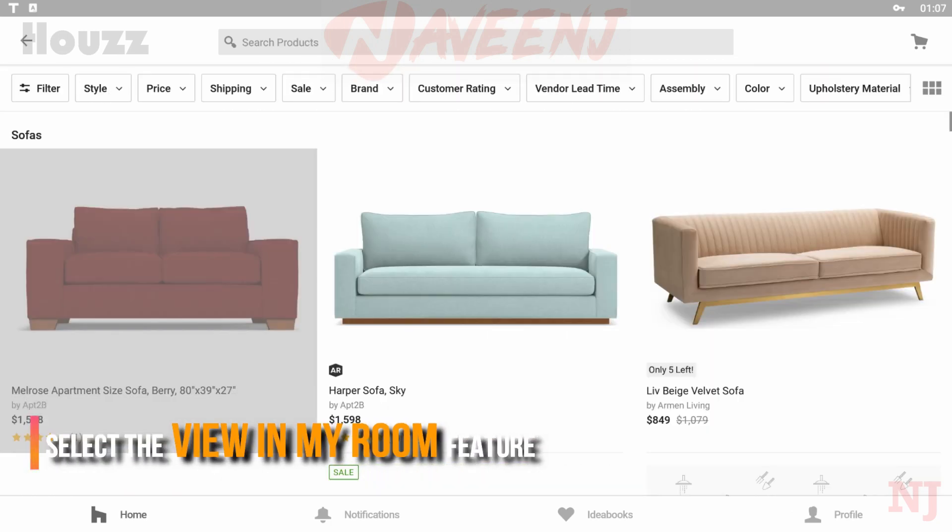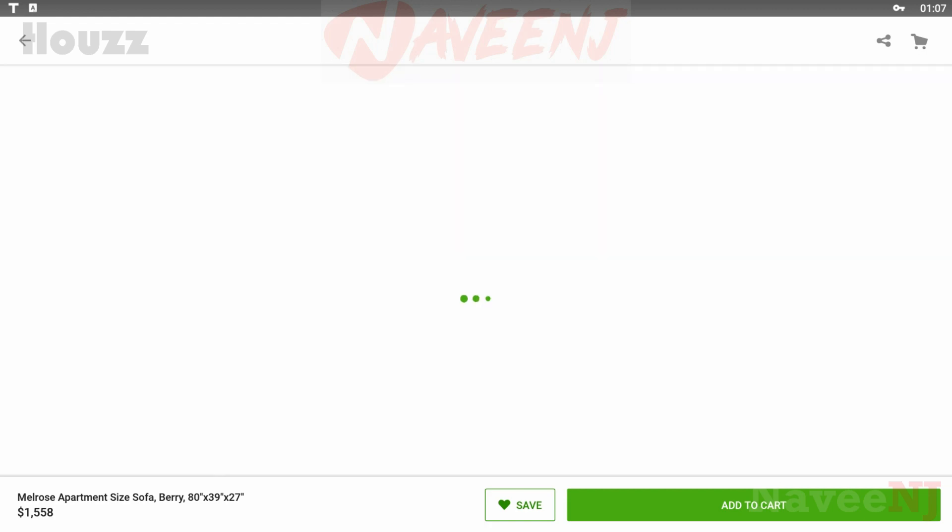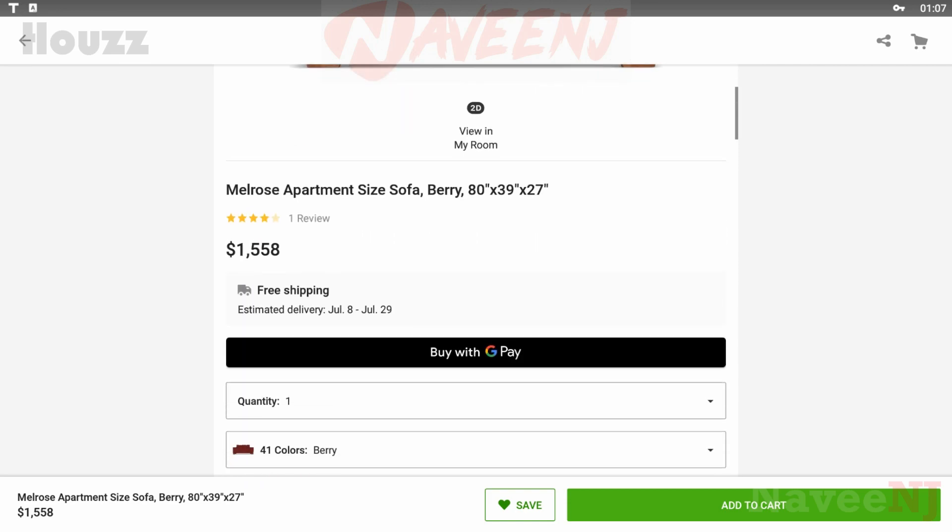Wondering what that sofa would look like in your living room? Select the View in My Room feature and use the camera on your Android device to see how products would look in your space.